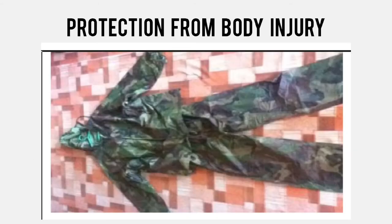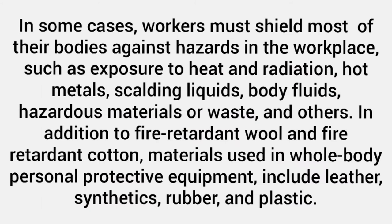Protection from body injury. In some cases, workers must shield most of their bodies against hazards in the workplace, such as exposure to heat and radiation, hot metals, scalding liquids, body fluids, hazardous materials or waste, and others. In addition to fire-retardant wool and fire-retardant cotton, materials used in whole-body personal protective equipment include leather, synthetics, rubber, and plastic.